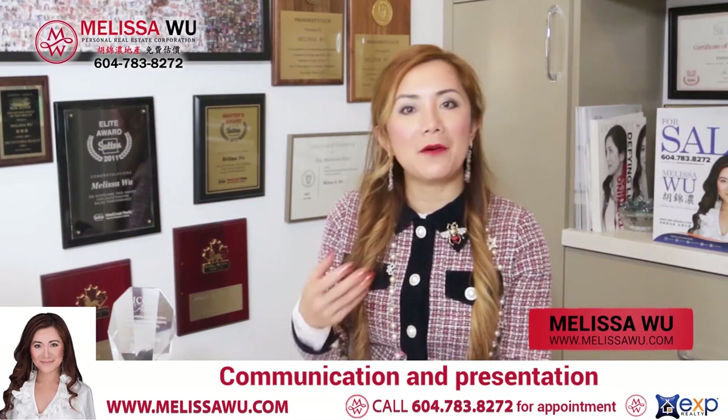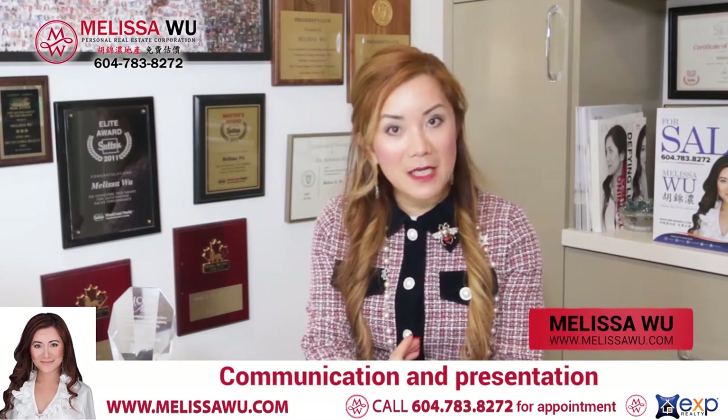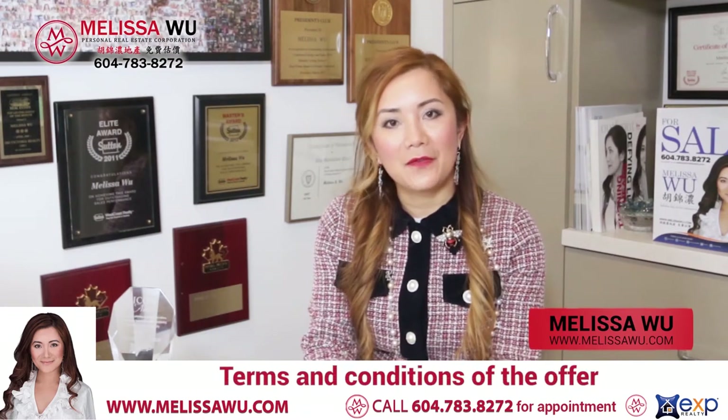Then I will call you and email it to you, and we will go over the fee covered from the offer and the conditions of the offer.